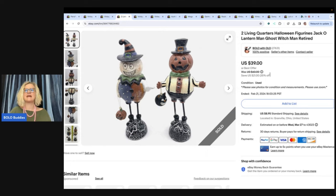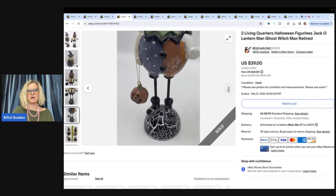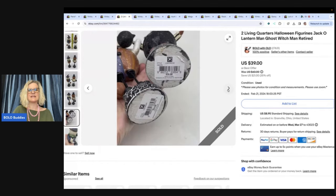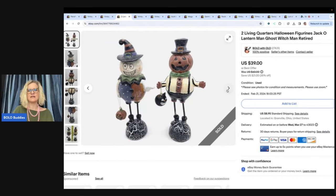Two Living Quarters Halloween figurines — jack-o'-lantern man, ghost, witch man — retired. These came out of a thrift store mystery Halloween box, so I probably had five bucks or less in these. And I sold these for my asking price of $39 and the buyer paid shipping. Pinky's Secondhand Store bought these, and she is just a great support to the channel, so I wanted to give her a shout out and say thank you for your purchase.